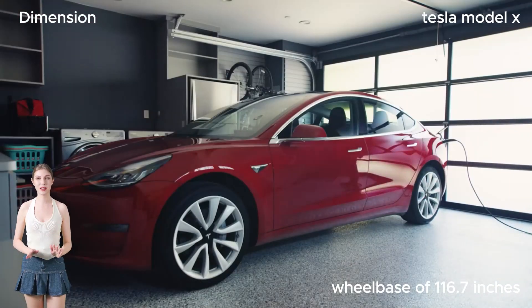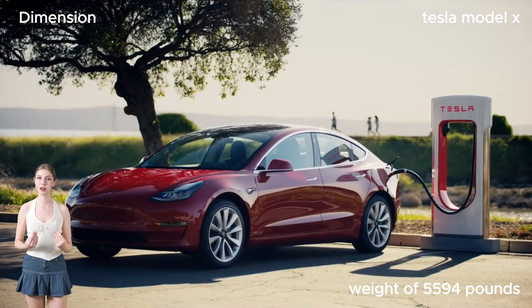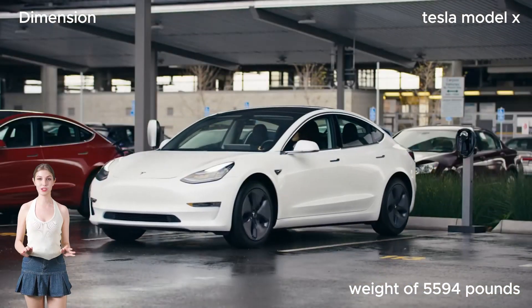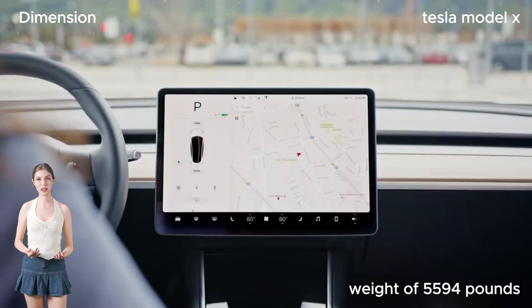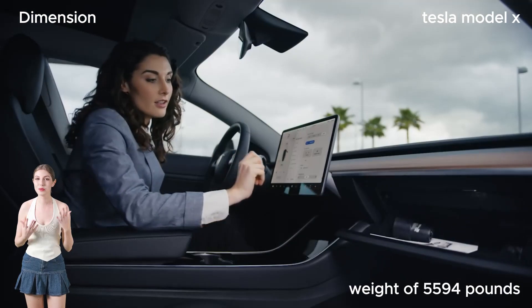And when it comes to size, the Model X doesn't disappoint. With a wheelbase of 116.7 inches and a curb weight of 5,590 pounds, it's a force to be reckoned with on the road.